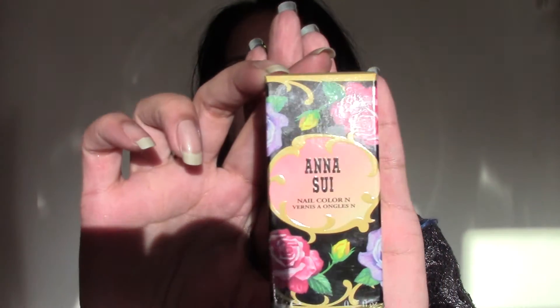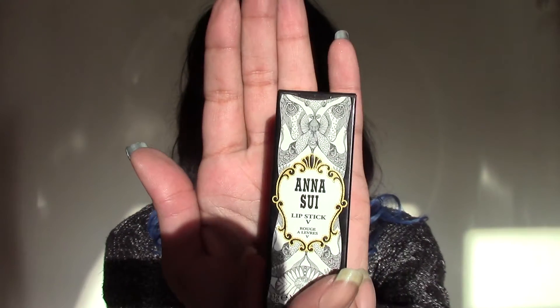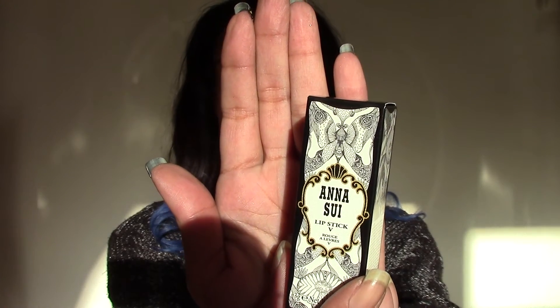Moving on to some more premium beauty products. I'm going to start with some Anishui products, and they are gorgeous. I'm a big stickler when it comes to packaging. The box is gorgeous — it's got roses all over it. Anishui also does lipsticks. They are absolutely stunning — the packaging is just lovely.